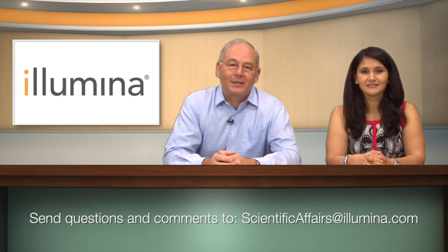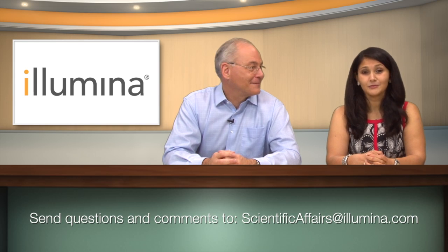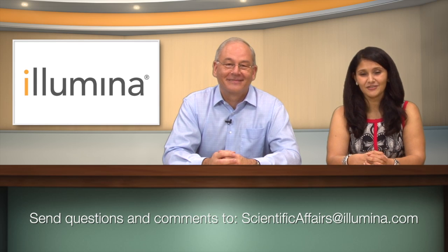Unfortunately, we're out of time today. Thank you for tuning into our show. Please feel free to reach out to us with questions, thoughts, suggestions, concerns, or any feedback. We love hearing from you. Take care and have a great day.